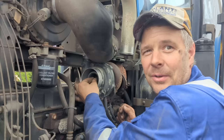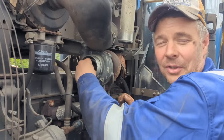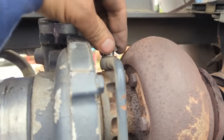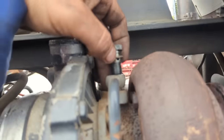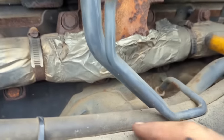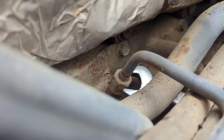Over seven thousand hours on the clock, so there is a bit of wear. She was getting upgraded just at the right time. Don't lose your copper washers — top and bottom.